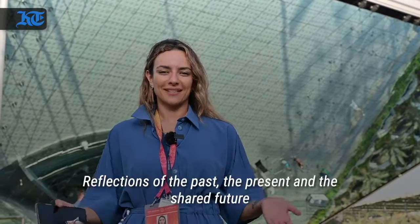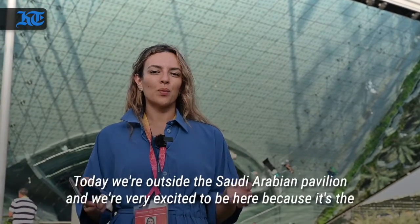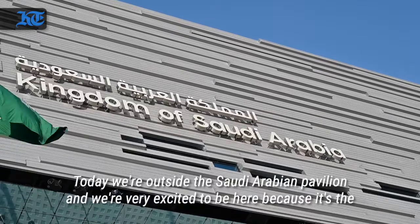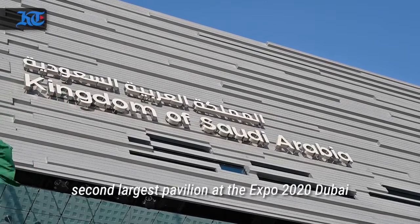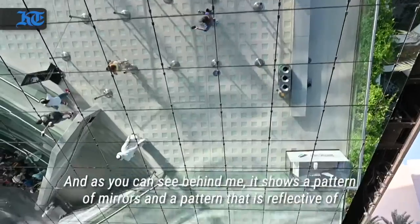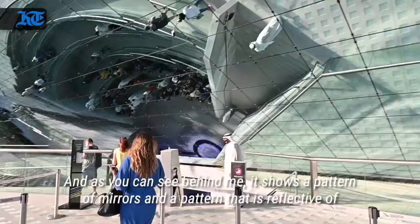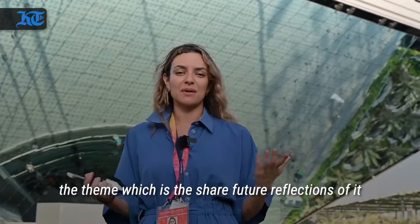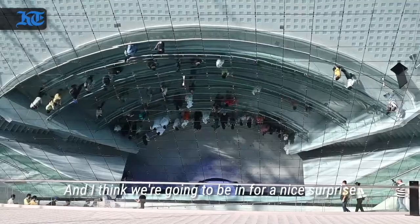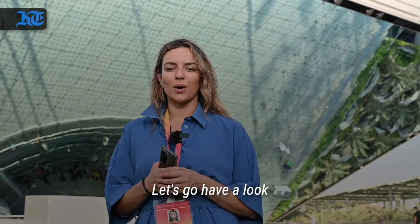Reflections of the past, the present and the shared future. Today we're outside the Saudi Arabian Pavilion and we're very excited to be here because it's the second largest pavilion at the expo. And as you can see behind me, it shows a pattern of mirrors, reflective of what the theme is — the shared future, reflections of it. I think we're gonna be in for a nice surprise. Let's go have a look.